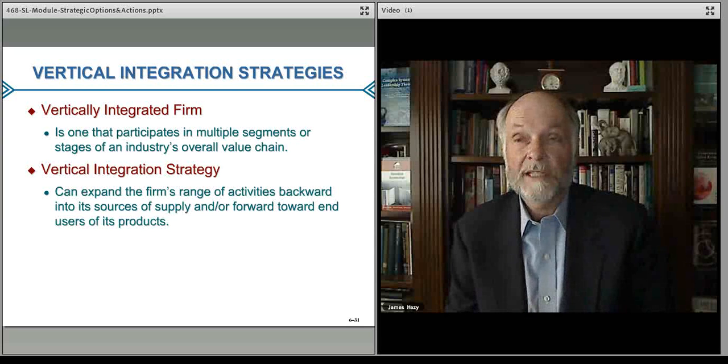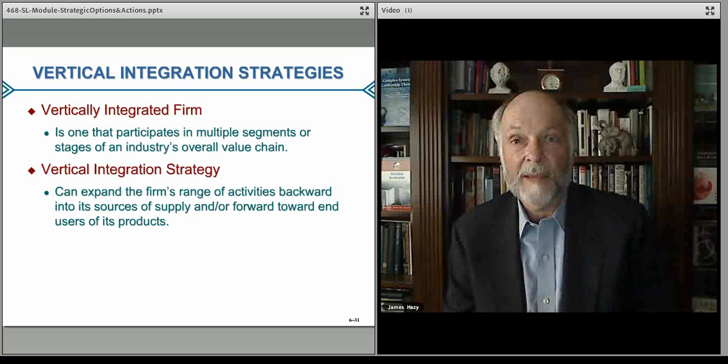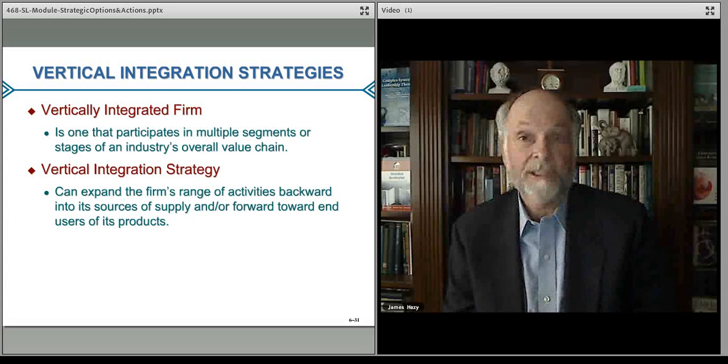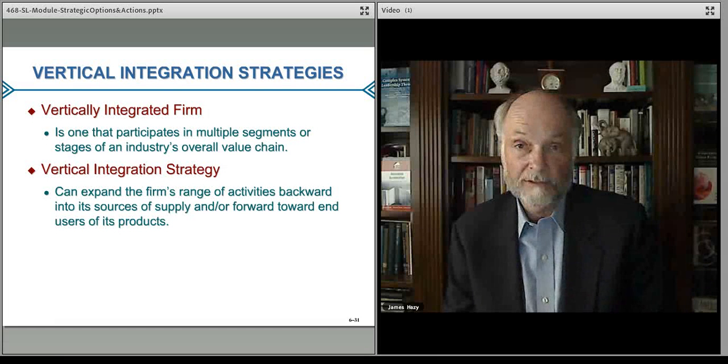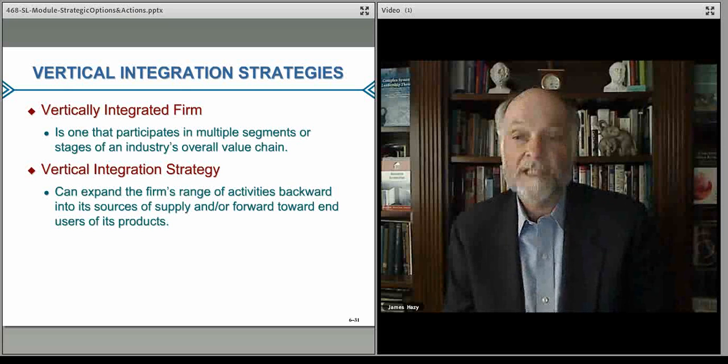For example, you may be designing clothing but many firms would tend to outsource the actual manufacturing. A vertically integrated firm would tend to buy or invest in manufacturing areas so they can control the manufacturing process of the clothing they make. They might also buy some ships or a shipping company and handle the distribution from the factories into the warehouses. They may integrate forward and actually open a retail store of their own on Fifth Avenue. That's forward integration because you're integrating into the channel towards the customers.